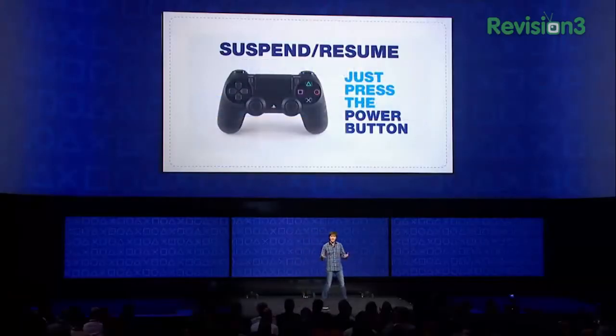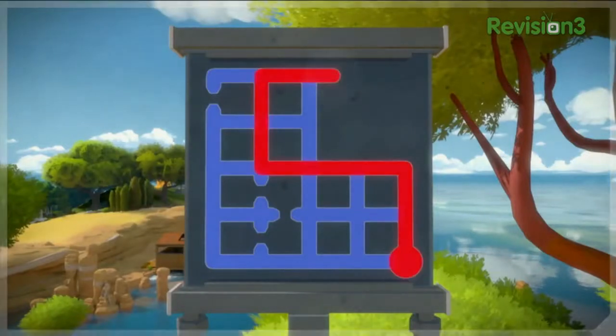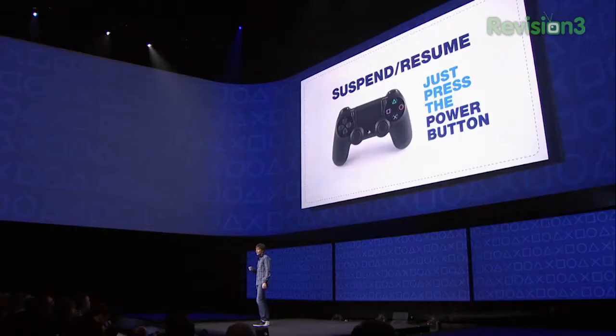The hardware supports suspending and resuming of play sessions. Just hit the power button and the system enters a low-power state with the play session preserved in RAM. The minutes that it takes today to boot a console and load a saved game will be a thing of the past. On PS4, you'll just hit that power button again and promptly be back playing the game at the exact spot you left off.